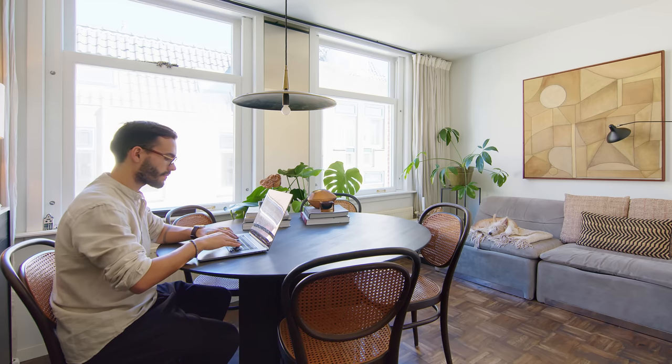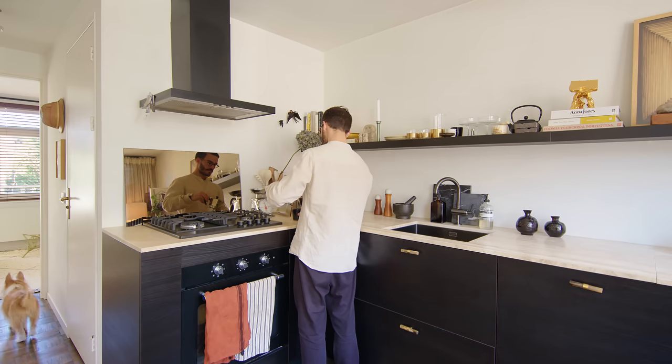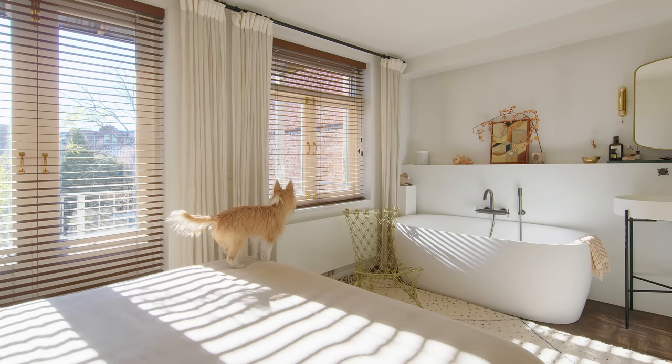We designed the dining table and the dining pendant light, and the rest we collected in vintage markets — the sofa, the side table, the dining chairs. It's very common in Amsterdam that you can find pretty good pieces in the street, which is quite nice.